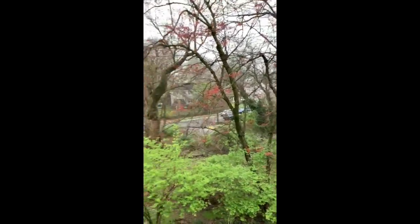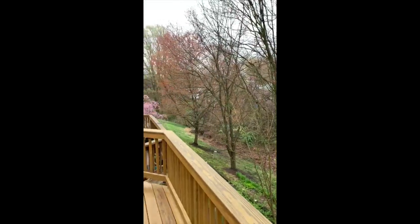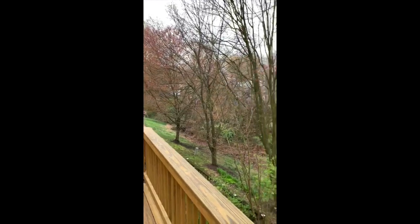Gorgeous, lush, green backyard. All these trees will fill in more. It really has such a nice treetop kind of view.